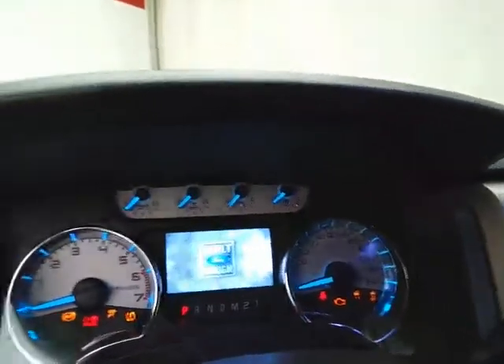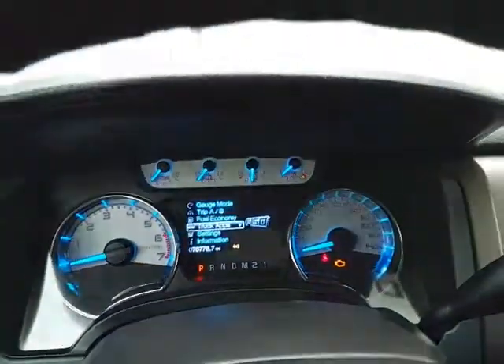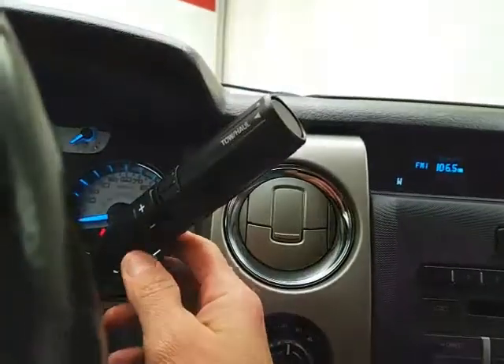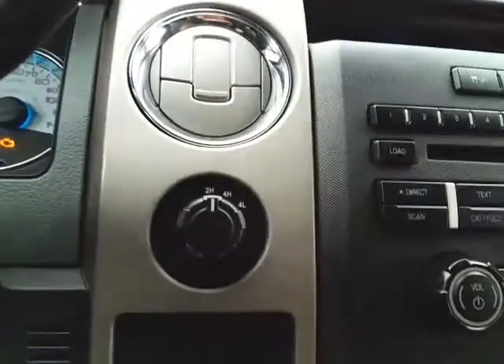Large, easy-to-read gauges with a driver information system operated by buttons on the steering wheel. Cruise control and steering wheel-mounted audio controls let you keep your hands on the wheel. Automatic transmission with manual shift capability, as well as tow/haul mode.